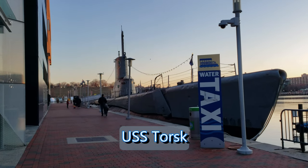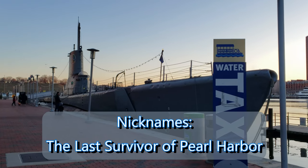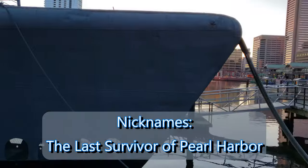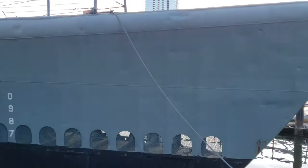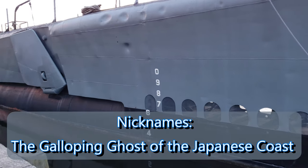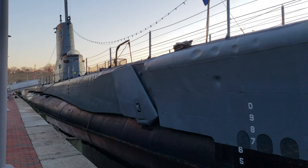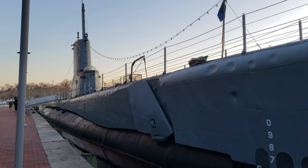On the same pier, if you walk a little ahead, you will see the submarine USS Torsk. This is from the World War II era — it is one of the surviving ships from the Pearl Harbor attack, and it was also used to attack Japanese ships during World War II off the Japanese coast.